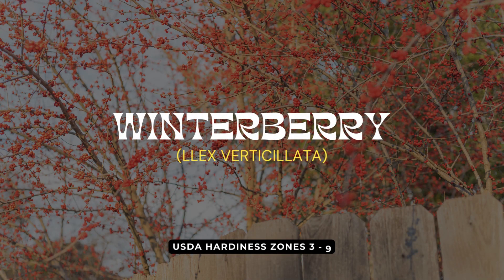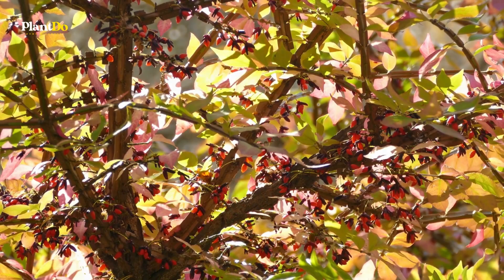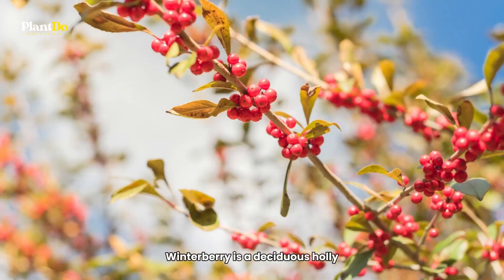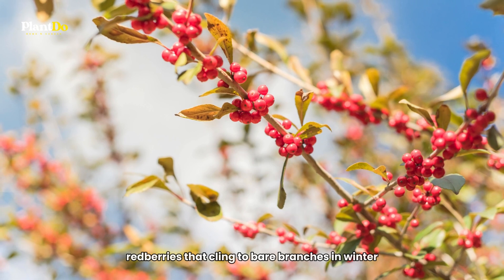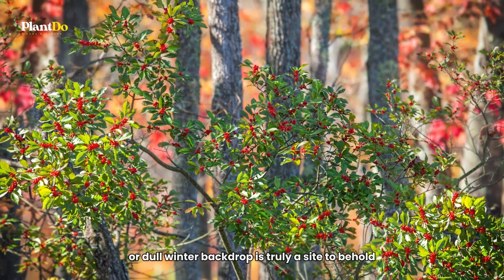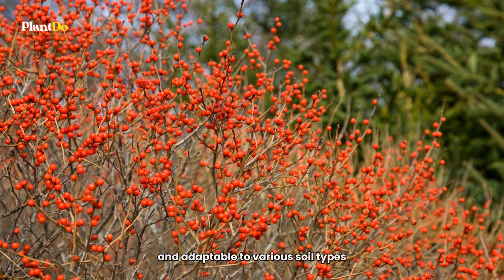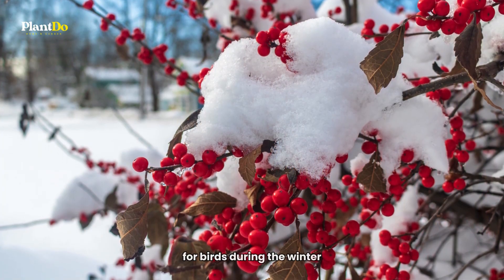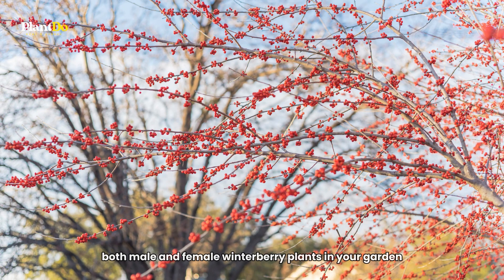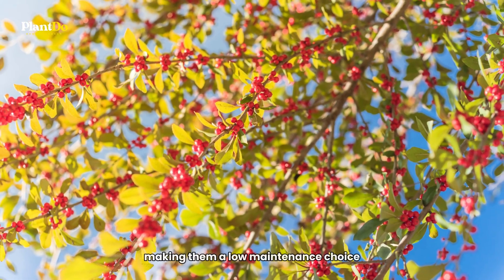And finally, at number 10, we have Winterberry. This plant is a winter wonder, bringing vibrant color to your garden during the colder months. Winterberry is a deciduous holly famous for its bright red berries that cling to bare branches in winter. This striking contrast against the snow or dull winter backdrop is truly a sight to behold. Beyond its visual appeal, Winterberry is easy to grow and adaptable to various soil types, and it's also an important food source for birds during the winter. For the best berry production, plant both male and female Winterberry plants. They prefer full to partial sun and moist, acidic soil. Pruning is rarely needed, making them a low-maintenance choice.